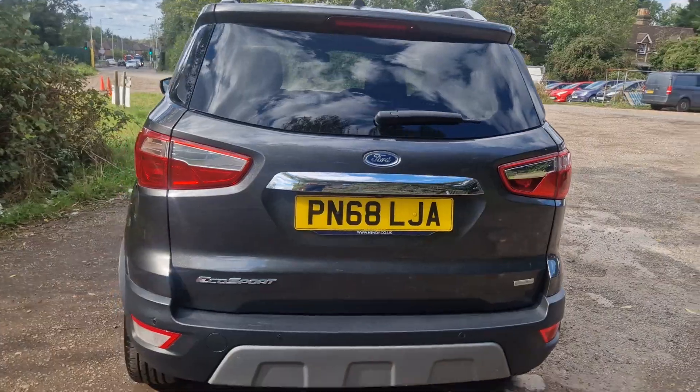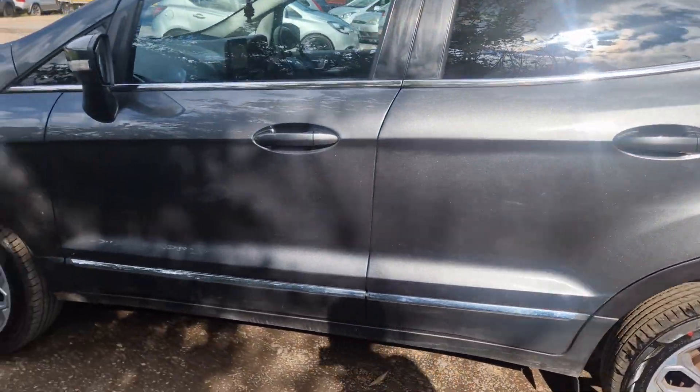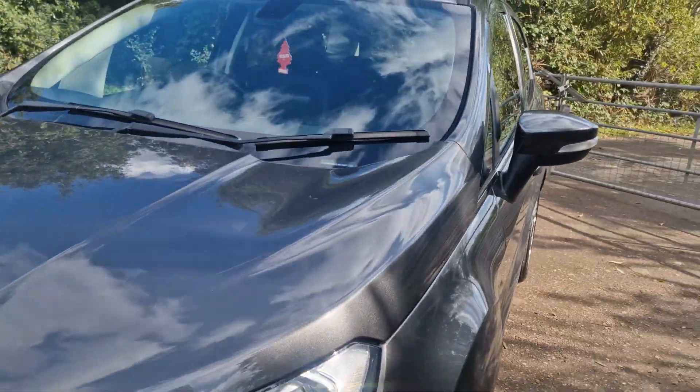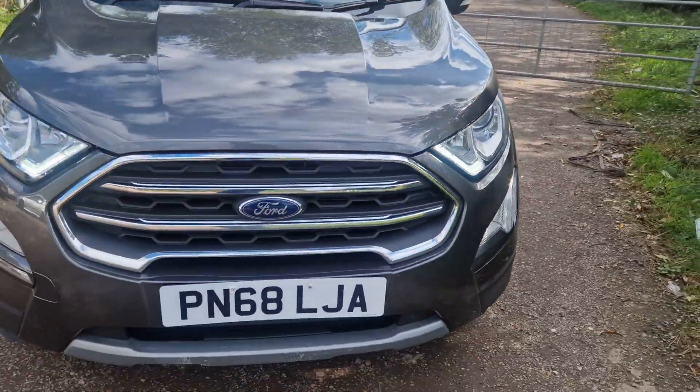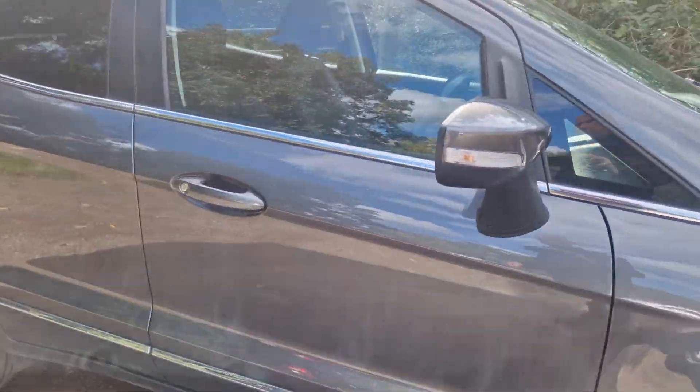So it's got reverse sensors on it as well. Just come round here — let's go into the car and I'll show you the bits and bobs.